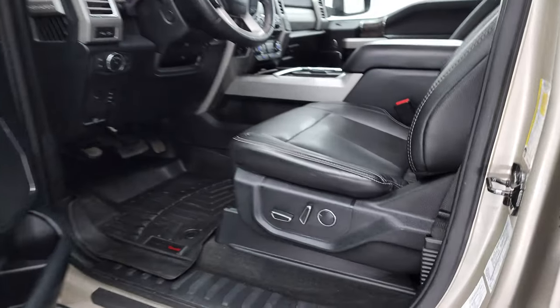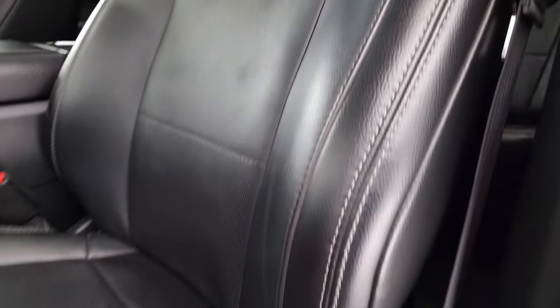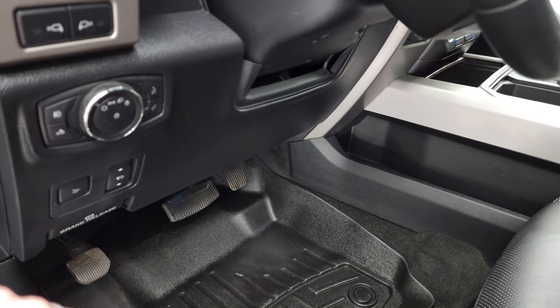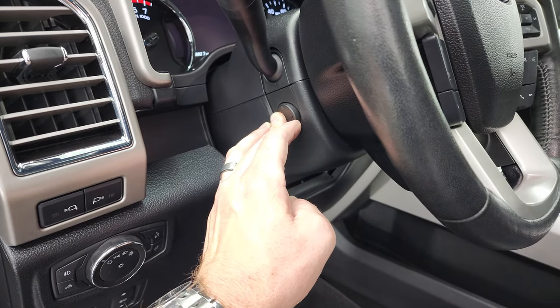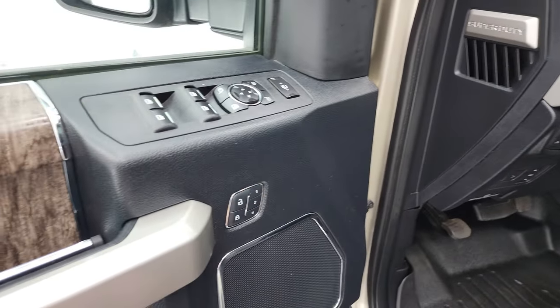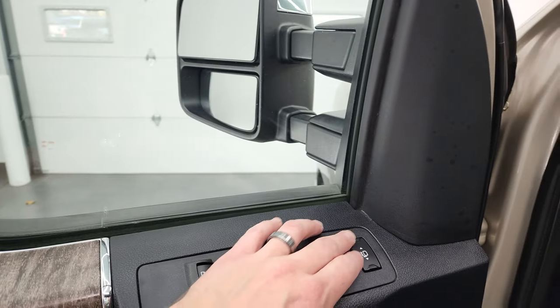Inside, the Lariat Ultimate Package gives you the black leather interior. No rips or tears on the seats. Both front seats are heated and cooled. WeatherTech floor mats in the front. Power pedals, power drop-down tailgate, auto headlamps, LED side lights. You get the tilt and telescopic steering wheel — ignition's got to be on for that to work properly. Power windows, power locks, power mirrors, memory driver's seat. Ignition's got to be on for those mirrors to work — we'll show you that in just a second.